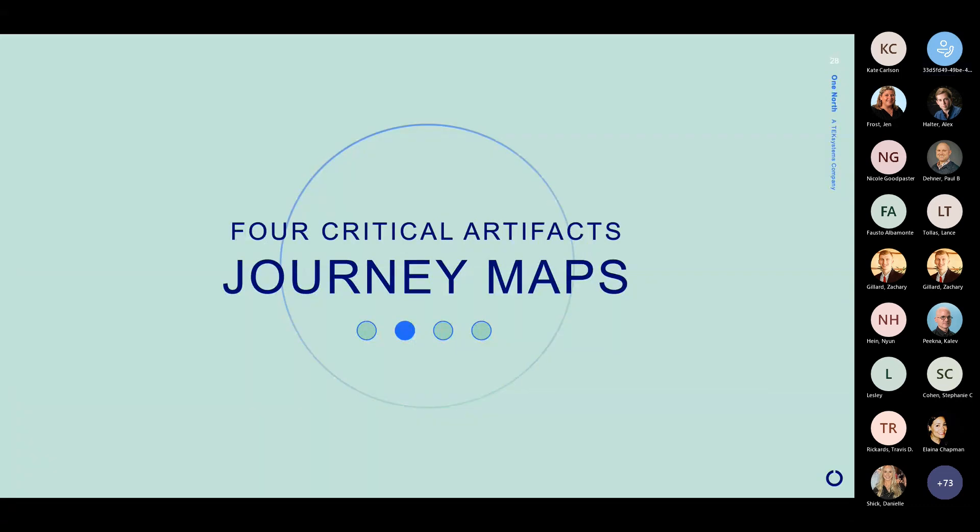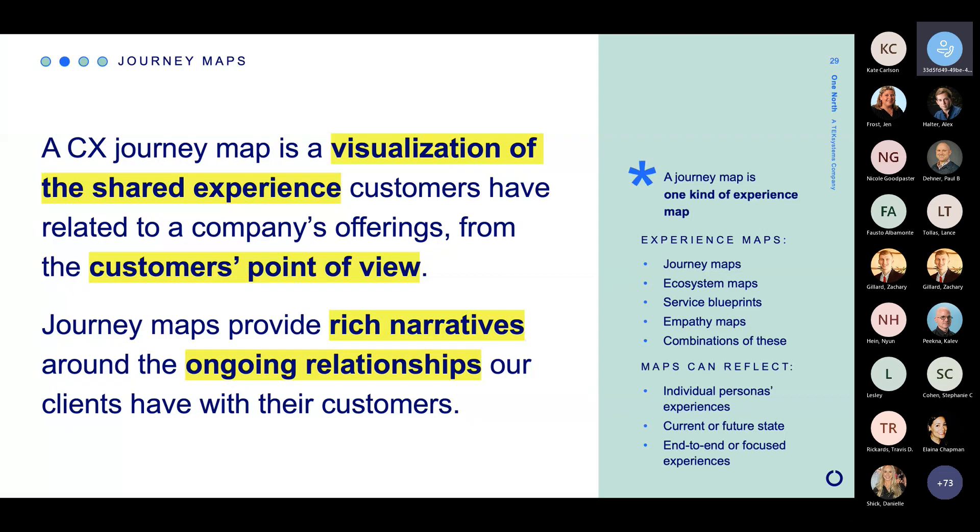So journey maps. A journey map, simply put, is just a visualization of the shared experience customers have of interacting with a company. Importantly, it is always from the customer's point of view. We're writing it down, but it really is intended to reflect that customer's point of view. And the thing about them that is really interesting is that they provide a really rich narrative — they sort of show the story of what our ongoing relationships look like with customers.